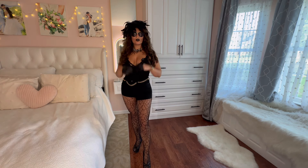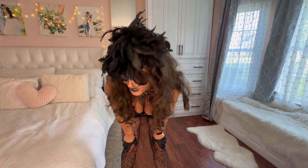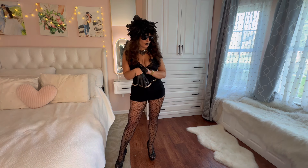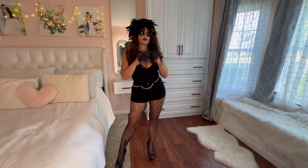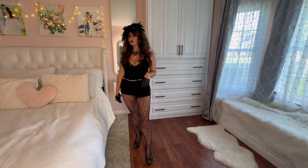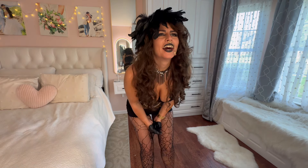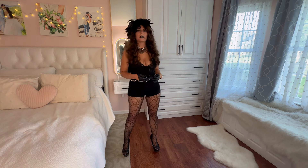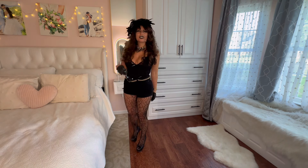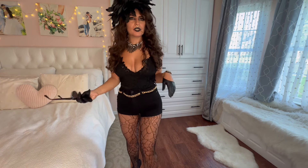For my final look, the pièce de résistance is this amazing headpiece. I've had it since before college — I found it at Off Fifth, fell in love with it, and knew I had to have it. I've worn it with gowns before. Nothing like having a dead bird on your head — how goth is that? It's also kind of reminiscent of what happened to me in Aruba, so it's a little traumatizing, but what's more fitting for a goth person?